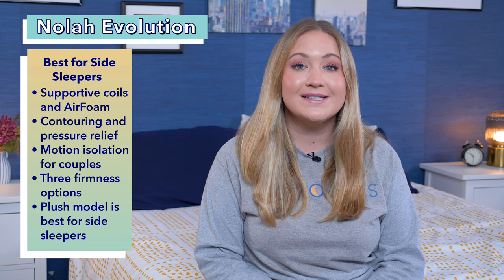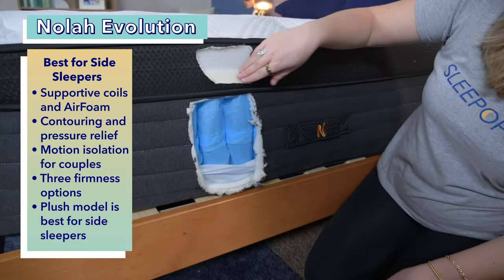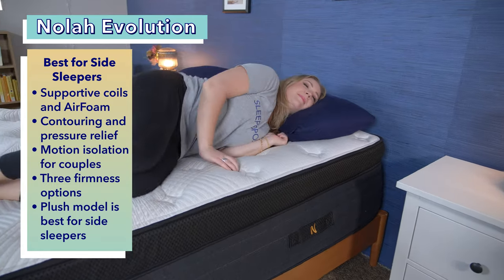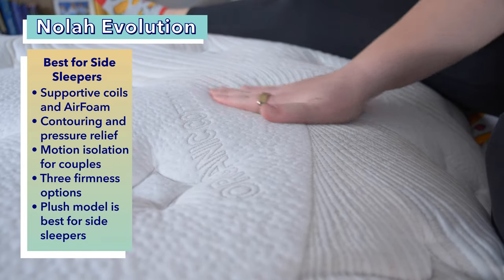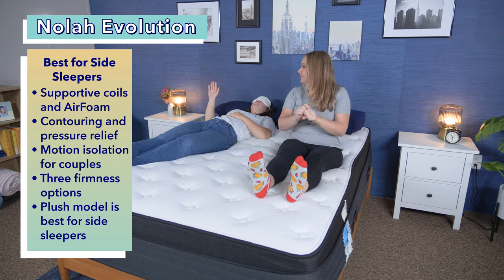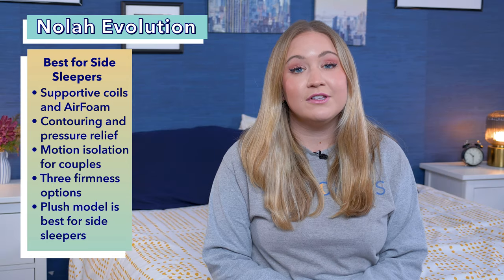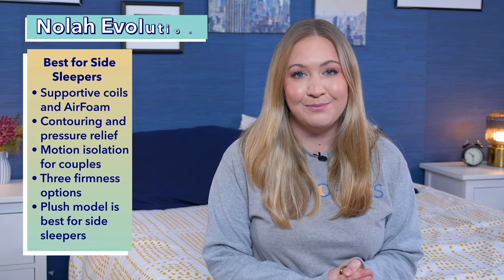If you spend your night sleeping on your side, then our recommendation for you is the Nola Evolution. Built with both support coils and Nola's signature air foam, the Nola Evolution Hybrid mattress is a great value option for side sleepers in search of deep body contouring and pressure relief. This bed is great for pain relief since it actively works to alleviate tension at the shoulders, hips, and lower back. This mattress has nice motion isolation, which means that if you sleep with a pet or a partner, you shouldn't be disturbing one another in the night. The Nola Evolution comes in three different firmness levels, and we recommend the plush model for side sleepers.